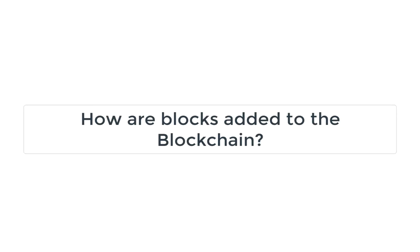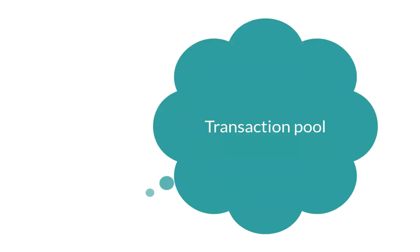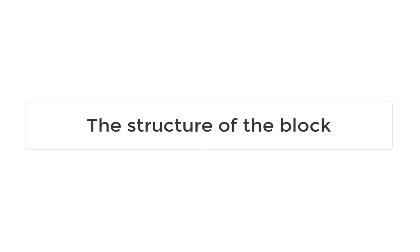How are blocks added to the blockchain? Transactions must be confirmed by miners before they are added to the blockchain as new blocks. When you make a transaction, it isn't added to the blockchain immediately — it is retained in the transaction pool. Miners hash the data in the block header and hope that the result is below a certain target value. Each block contains an answer to a difficult-to-solve mathematical puzzle, the answer to which is unique to each block.